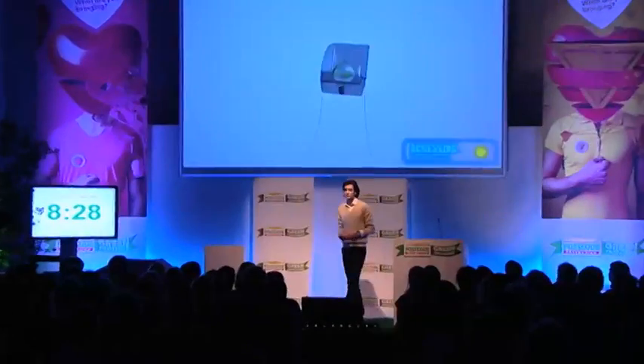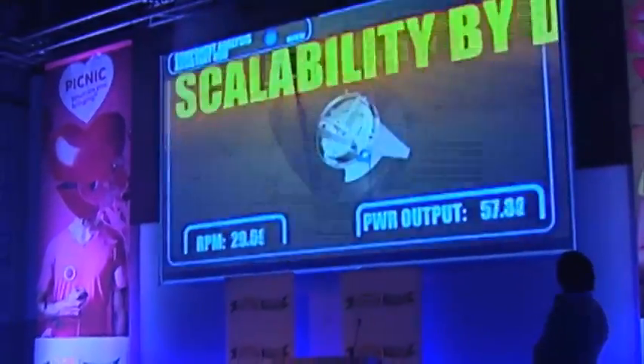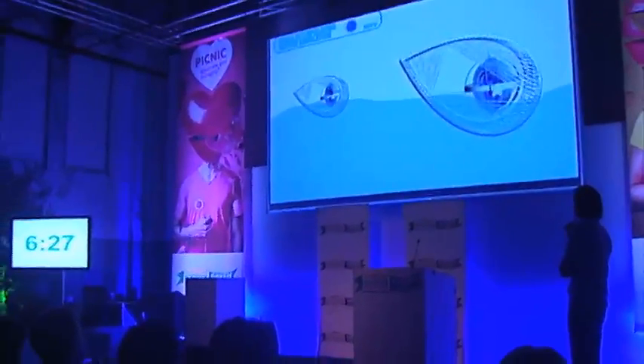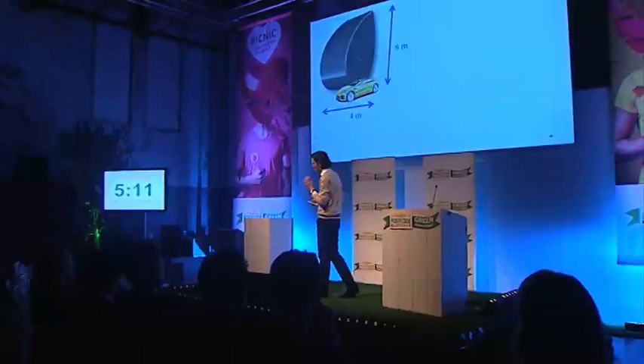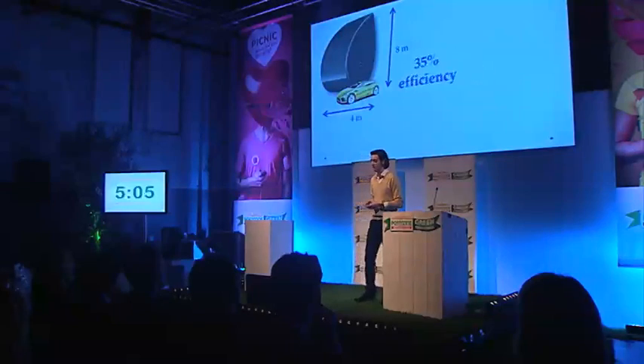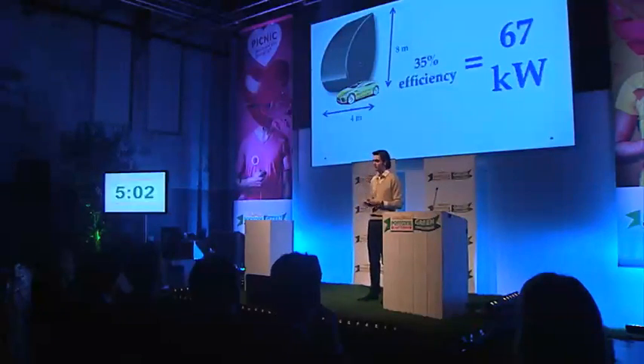We have discovered a new way to harvest this energy. I present to you the GWAC — the Gyroscopic Wave Energy Converter. It's a device that converts wave energy into electricity. You have the outer shell and inside the outer shell you have a gyroscopic system. It has a high efficiency. A GWAC with the size of 8 by 4 meters and an efficiency of only 35% delivers a net power output of 67 kilowatts.